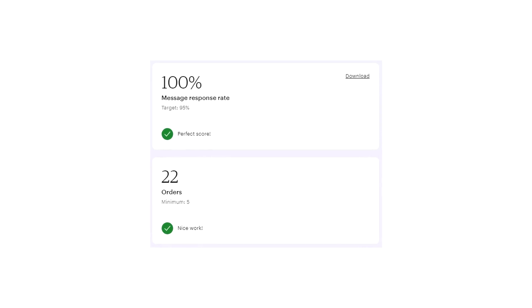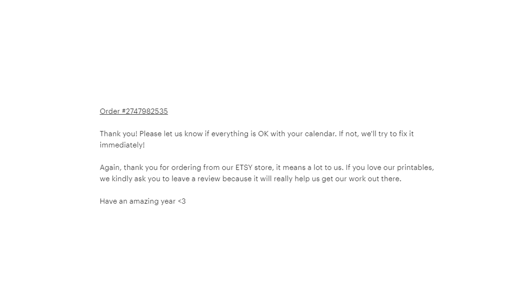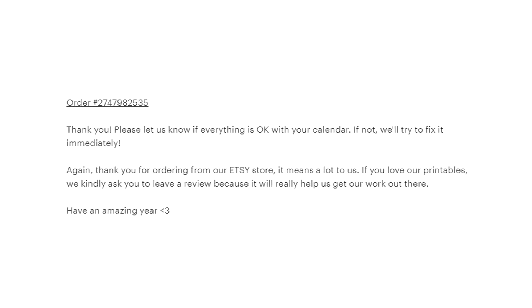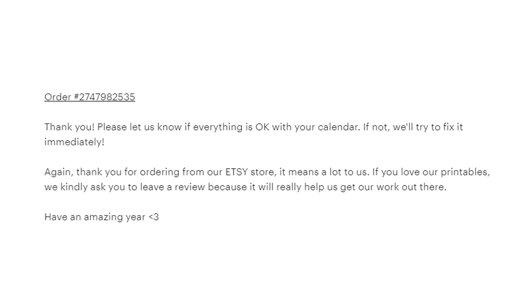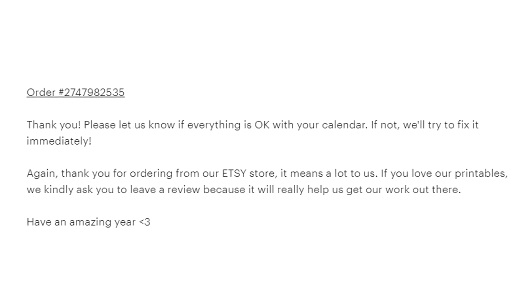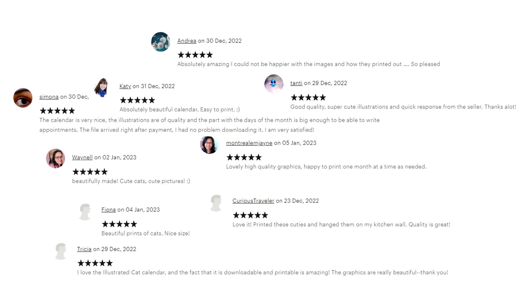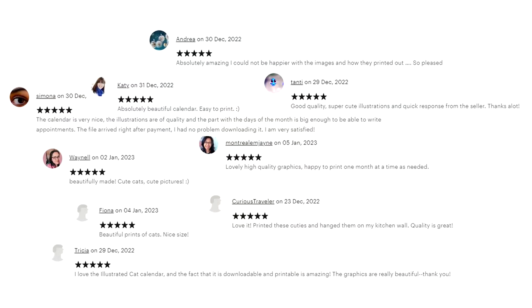At this point I was halfway to becoming a Star Seller. My next target was to get some positive reviews, which would also help increase overall sales revenue. Since I'd already made a few sales, I decided to send personalized messages to all my customers to thank them for their purchase, ask if there was a problem with their calendar, and politely ask for a review. Surprisingly, about a third of my customers responded — all with a five-star review, which was very exciting and something I'm incredibly grateful for, because these reviews are going to help my store get more sales in the long run.